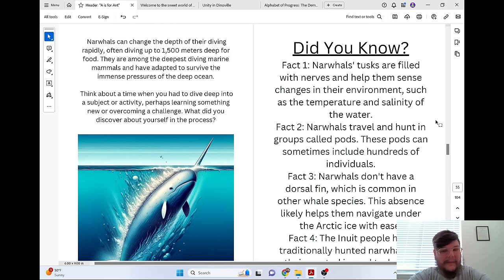Think about a time when you had to dive deep into a subject or activity, perhaps learning something new or overcoming a challenge. What did you discover about yourself in the process?